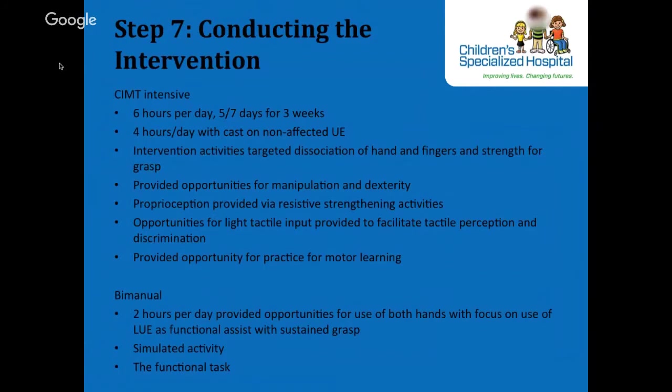For the neuromuscular case, CIMT was recommended based on current literature and D meeting the criteria for an intensive constraint program. Occupational therapy frames of reference were motor control, motor learning, biomechanical, and sensory integration. He came to camp six hours a day, five out of seven days for three weeks — four hours a day with a cast on the non-affected upper extremity. Intervention activities targeted dissociation of hand and fingers and strength for grasp, manipulation and dexterity, resistive strengthening, tactile perception, and motor learning. For bimanual work — two hours a day — activities provided opportunities for use of both hands with focus on the left upper extremity as functional assist, including the functional task of tying shoes.